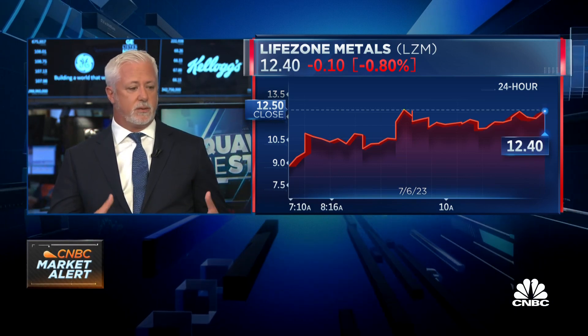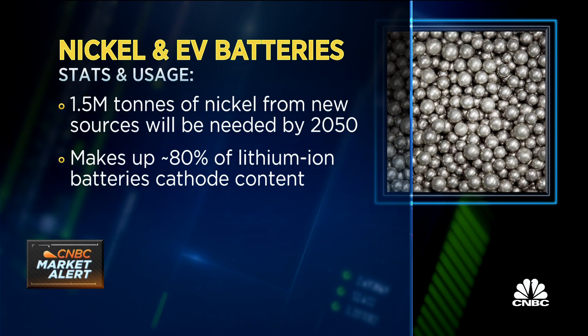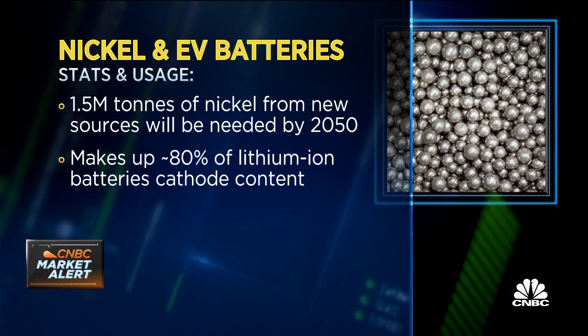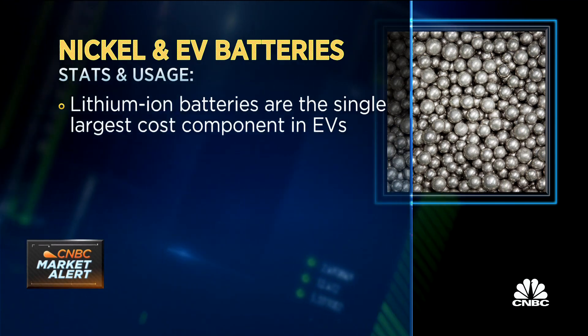When you look at this massive anticipated transition to this electric economy, one of the biggest challenges is not only getting the metals, but doing it in a clean way. We can source more metal, but you have to meet the standards being demanded by the OEMs and the battery producers. What we do is provide a clean processing technology combined with unlocking the next really big source of nickel and cobalt in Tanzania. We're busy developing that mine right now.